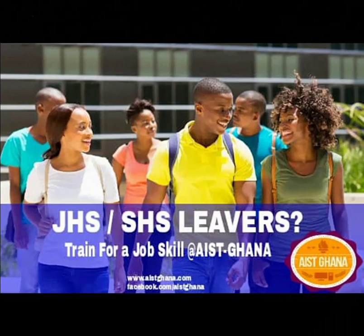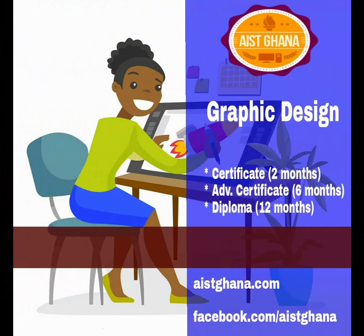Admission is in progress. Fast track, 6 to 8 weeks. Advanced certificate, 6 months. Diploma, 12 months. Enroll today.